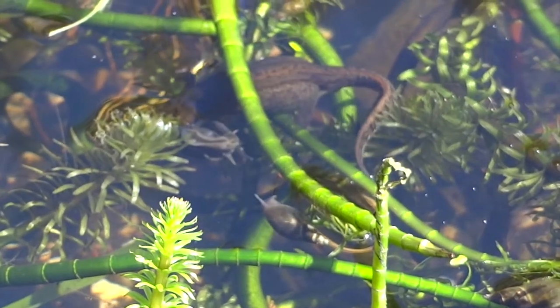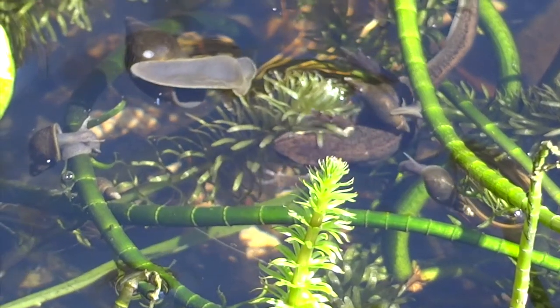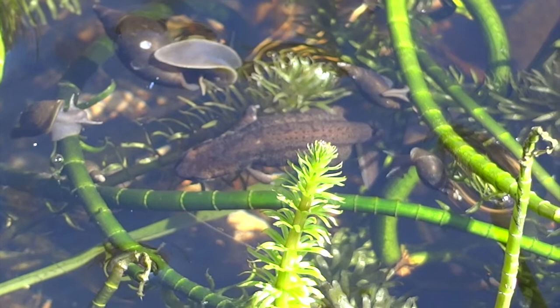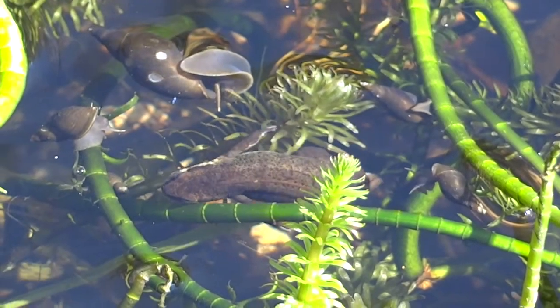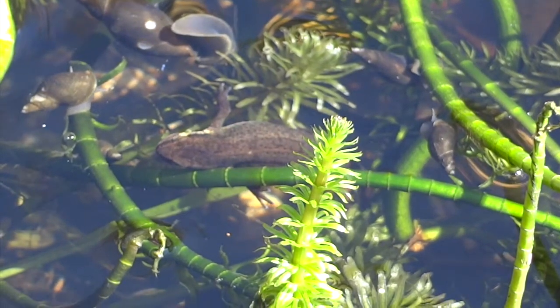Another big fat female newt — don't know if it's the same one or not. Here she goes, she's finding it a real struggle to get through all the plants. Every so often I think she's grabbing a bit of weed to lay another egg — her back legs come around and she seems to be grasping the plant with her back feet.